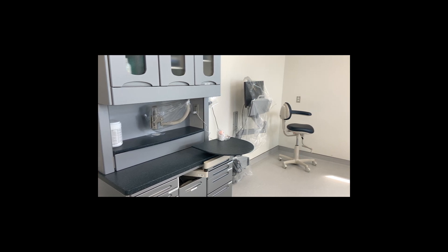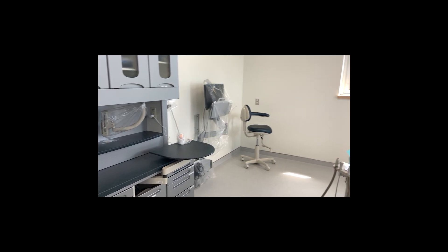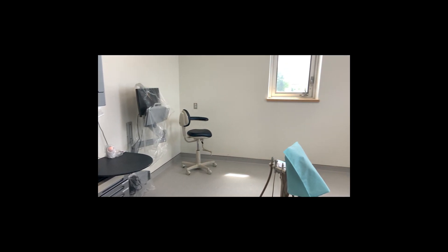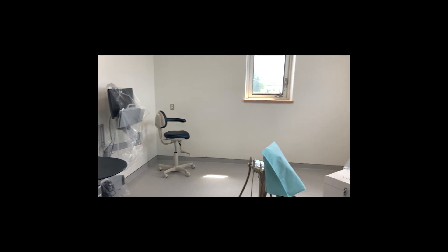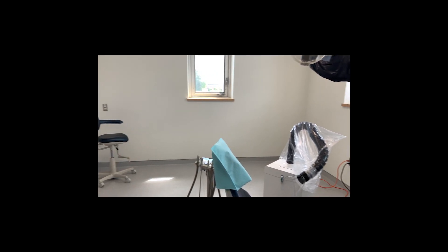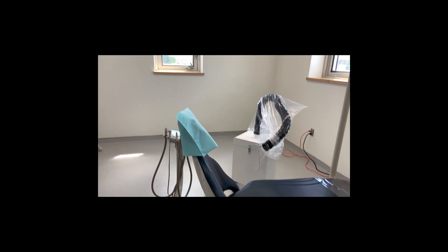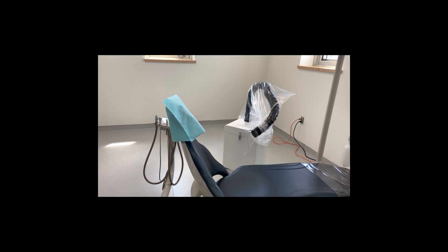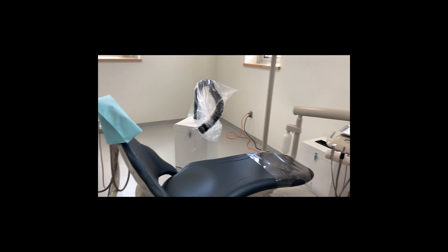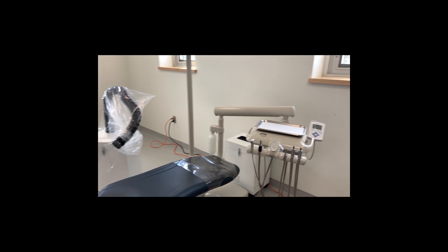We will now discuss operatory setup in the COVID-19 environment, with an emphasis on the air filtration units recently introduced into our practice. Operatory setup, whether in enclosed or open operatories, entails the removal of any non-essential equipment or material to facilitate disinfection. Any peripherals remaining in the room must be covered with a barrier. We place a barrier over the hose of the air filtration unit, as the corrugated surface renders it more difficult to thoroughly clean and disinfect. Procedures should be as well planned as possible, particularly where high-risk treatment is involved, so that all required equipment is present before treatment commences, and the doors of enclosed operatories should remain closed throughout the procedure.